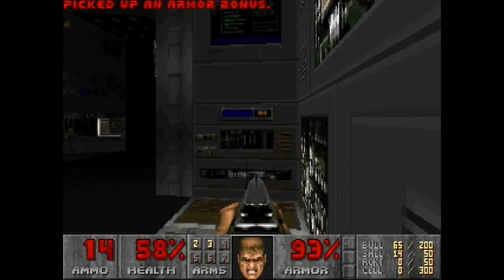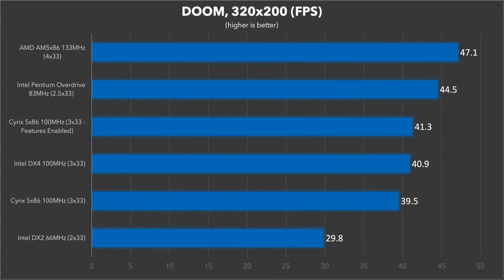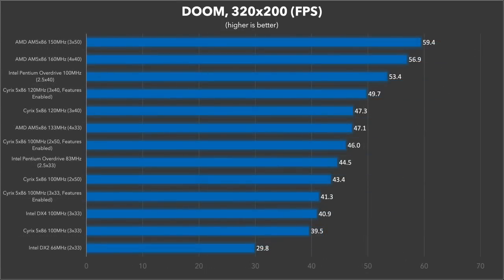Moving on to one of my favorite games, Doom. In this benchmark, the high clock speed of the AM5x86 allows it a healthy lead over the POD. The Pentium's architectural improvements just don't provide enough of a benefit in this game for the lower 83MHz clock speed to keep up. The Cyrix chip again lags behind quite a bit — it's almost 20% slower than the AM5x86 and even outperformed again by the DX4 100. Enabling the extra features does provide about a 5% boost. The overclocked AM5x86 pulls off some really impressive numbers — almost 60 frames per second with the 50MHz bus speed — and the Pentium Overdrive also does quite a bit better at 100MHz, as does the Cyrix 5x86 thanks to the 40MHz bus.